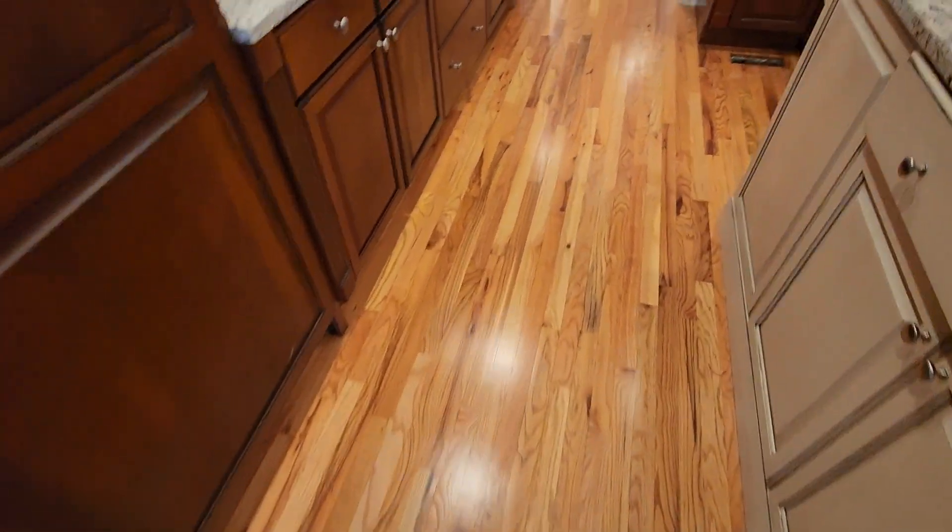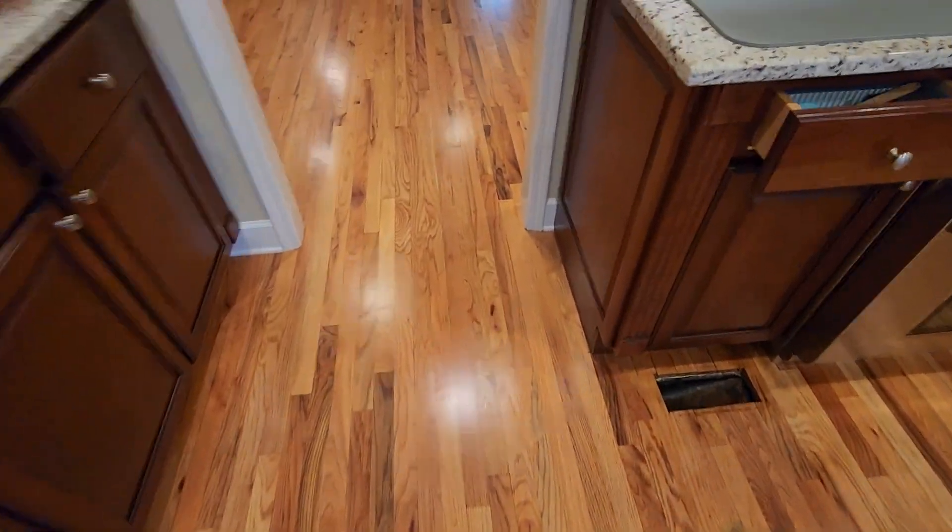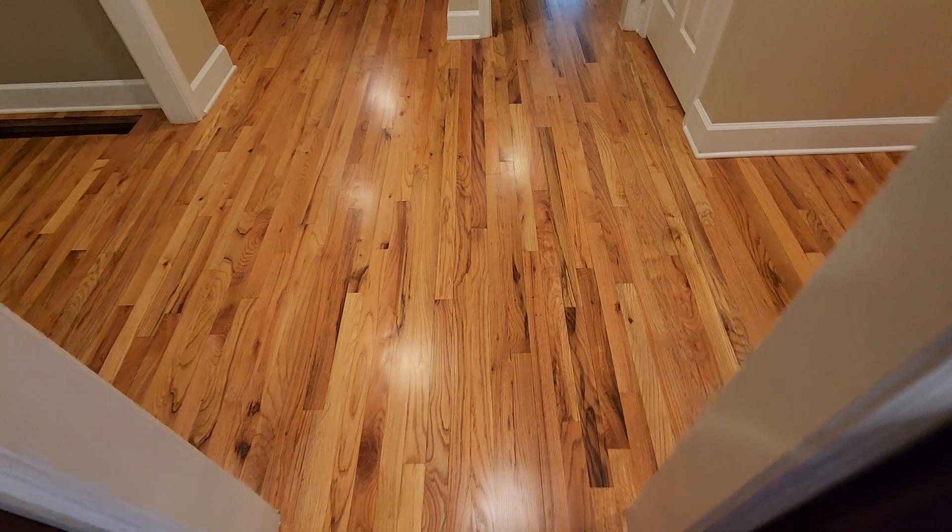So you guys can see her floors. We went with a satin finish pro coat — Aqua Pro, two coats — and her floors just look amazing. Like she said, Christian will be back tomorrow to put the furniture back, and we greatly appreciate it again.